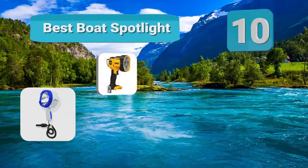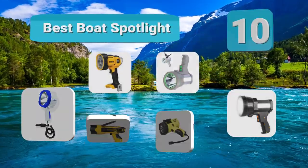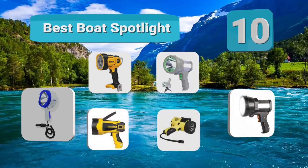Hello guys, welcome to our channel. We have reviewed a list of the best boat spotlights out here. Let's get started with the video.